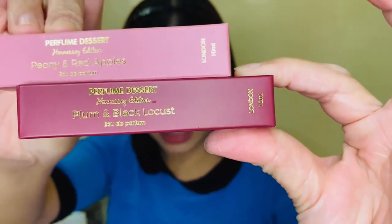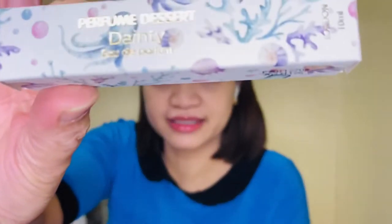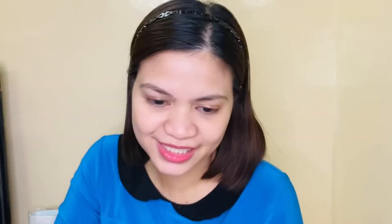So that's peony and red apple, and plum and black lotus for the Hennessy Edition. Next is the Estrell Edition, which is the dupe line. The first one is Dainty. I like that box of the Estrell Edition — it's cute. They said Dainty is close to Bulgari Omnia.